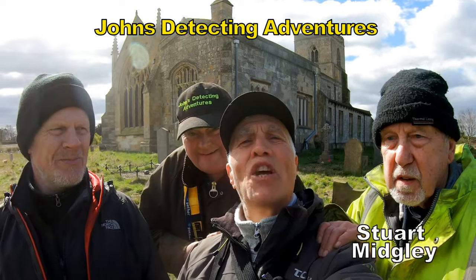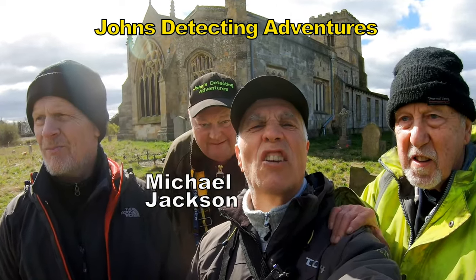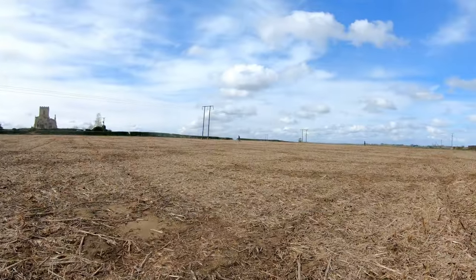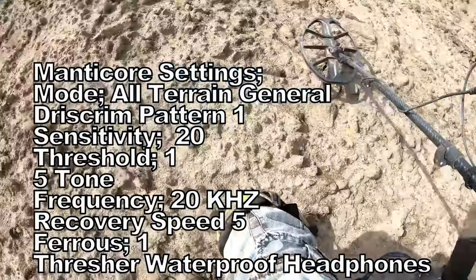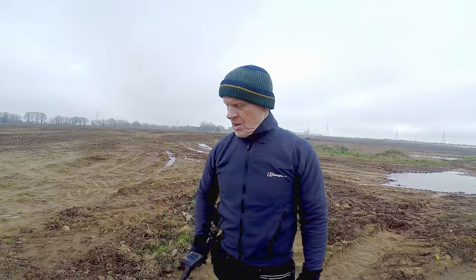Welcome to John's Detecting Adventures, Search of History, and we're in ancient land. Hello, I'm Michael and I'm with John's Detecting Adventures today, detecting with my trusty Equinox 800, the Minelab. Always good for me and I love it. What machine are you using then, Dave?